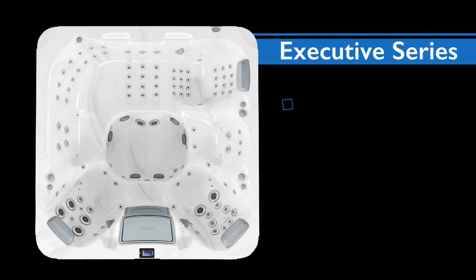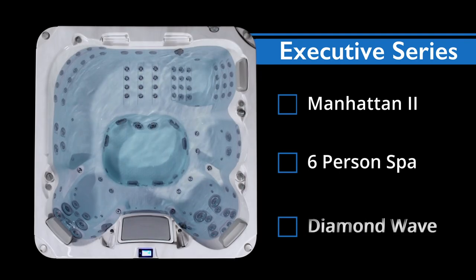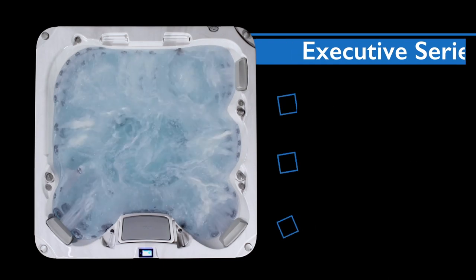With an extra wide lounge, perfectly contoured therapy seats, angled for easy conversation, and an expansive non-slip footwell, the newly redesigned Manhattan Spa is the most versatile and luxurious hot tub available today.